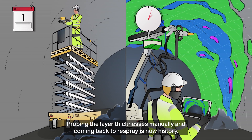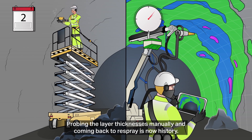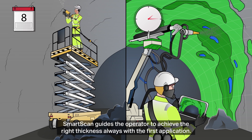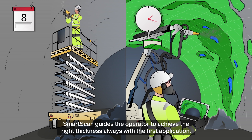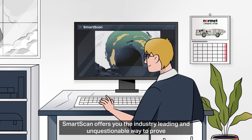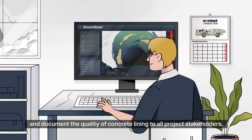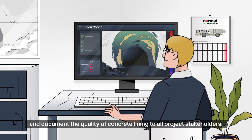Probing the layer thicknesses manually and coming back to respray is now history. Smart Scan guides the operator to achieve the right thickness always with the first application. Smart Scan offers you the industry leading and unquestionable way to prove and document the quality of concrete lining to all project stakeholders.